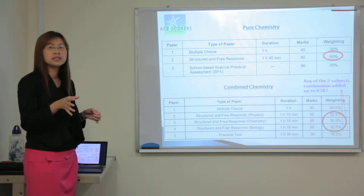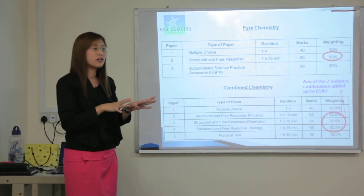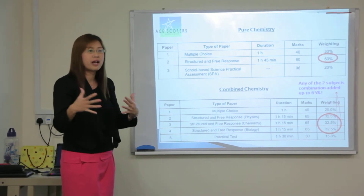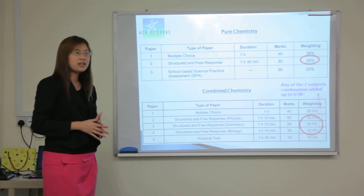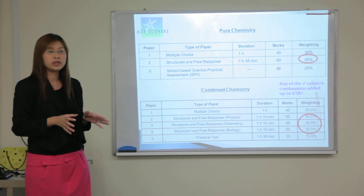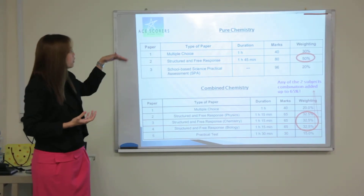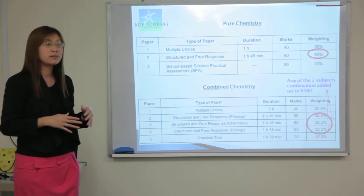For the SPA — which is basically the practical examination — most of the schools will spread it out throughout the two years. Some schools will start off in the secondary 3 years to do a few rounds of the practical, and some will cram everything together in secondary 4. But by the end of June, they should be able to finish all the practical components already. That consists of about 20%. Later, I'll be sharing with you what are some of the ways to tackle each of the components so that you can do well for chemistry.